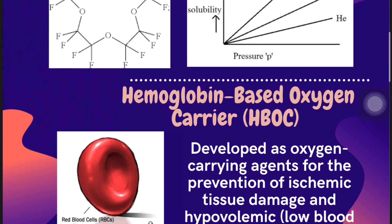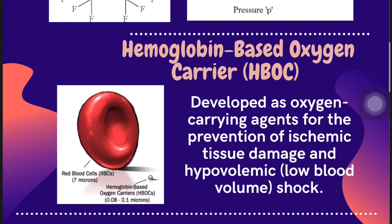Meanwhile, HBOC utilizes the same oxygen carrier protein found in blood. Since it can be stored for long periods, is compatible with all blood types, and does not require refrigeration, it can be used in situations where real blood is not available, such as at disaster sites, underdeveloped countries, or battle zones.